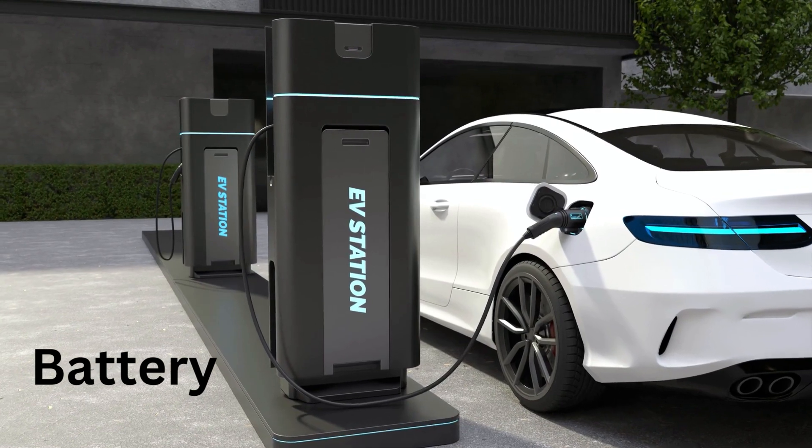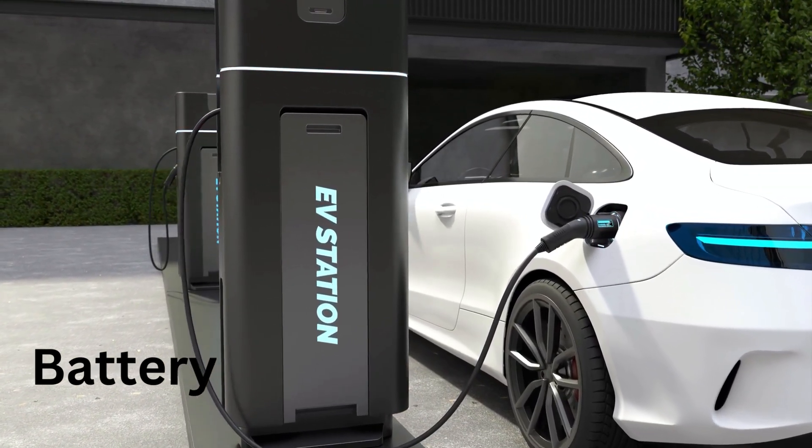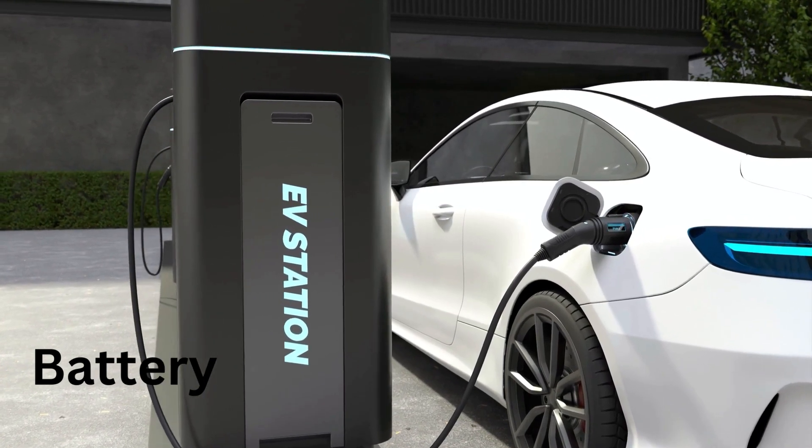B for Battery. The battery is like the heart of a Tesla car. It gives the car the power to move.